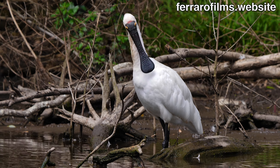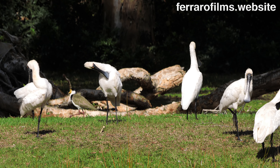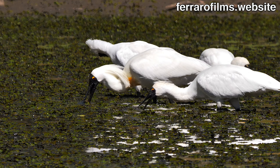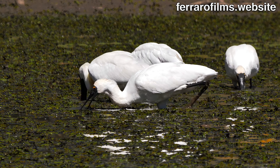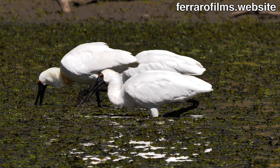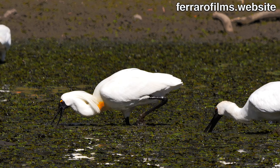Two species of spoonbills are seen in Australia: the yellow-billed spoonbill and the royal spoonbill. Similar in size, the royal spoonbill is a large white water bird with a black spatulate bill. When breeding, they develop a lush crest of white feathers from the back of their heads, and colored patches appear on the face.